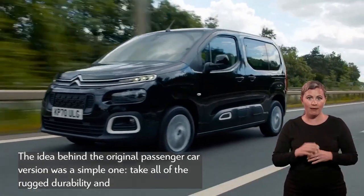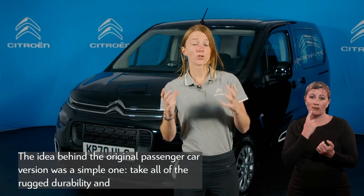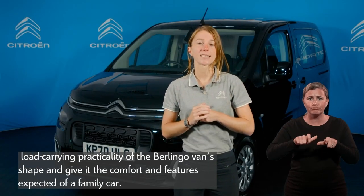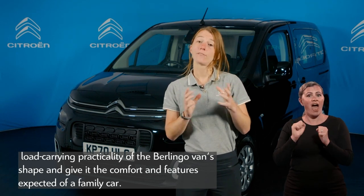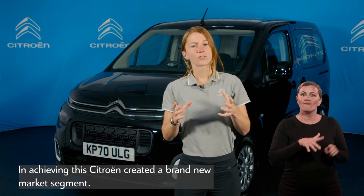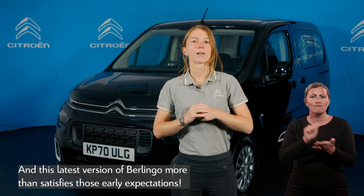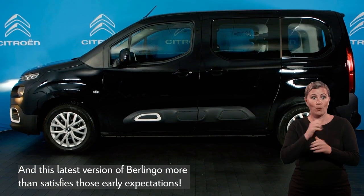The idea behind the original passenger car version was a simple one: take all of the rugged durability and load-carrying practicality of the Berlingo's van shape and give it the comfort and features expected of a family car. In achieving this, Citroën created a brand new market segment, and the latest version of Berlingo more than satisfies those early expectations.